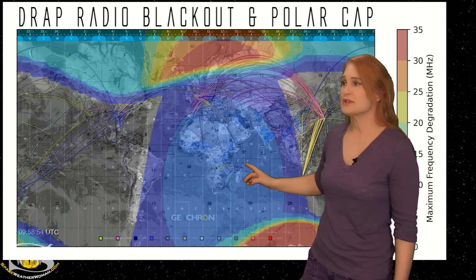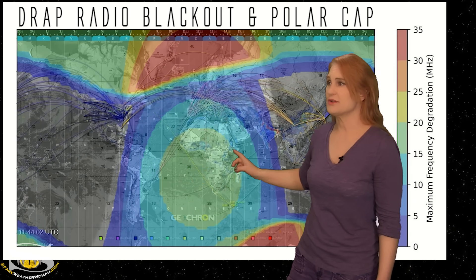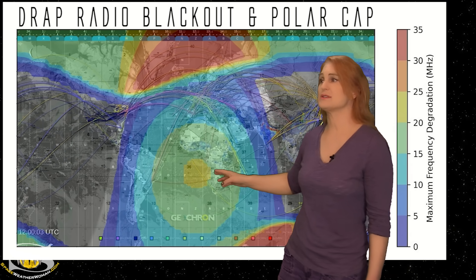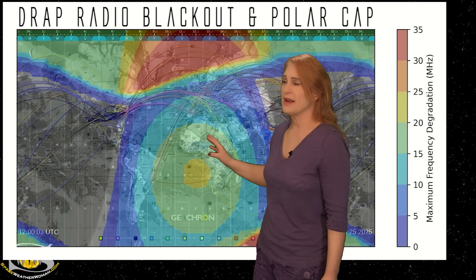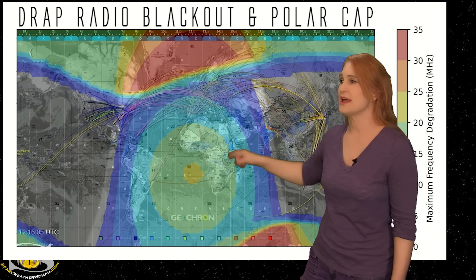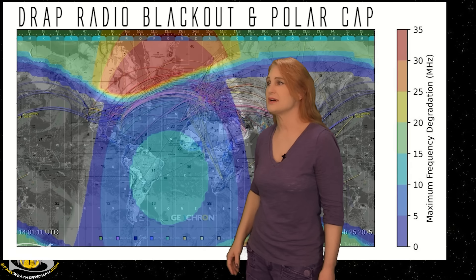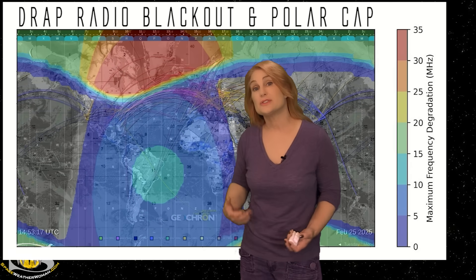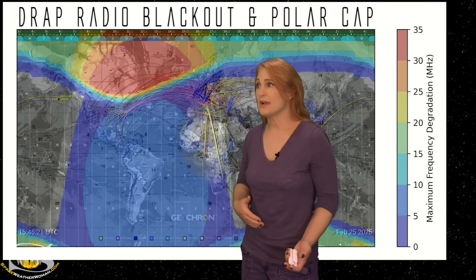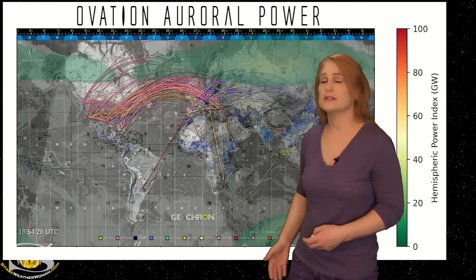As we flip back to our DRAP model, you can see the radiation storm is beginning to die down over this coming day — the colors are beginning to kind of go back down, so that's good news. But these radio blackouts continue to cause problems for HF radio on Earth's dayside. You'll see there's an M3.6 class flare, and you can see that near-R2-level radio blackout — the amateur radio signals kind of get weak in that region. These will continue to be the conditions over the next couple days.